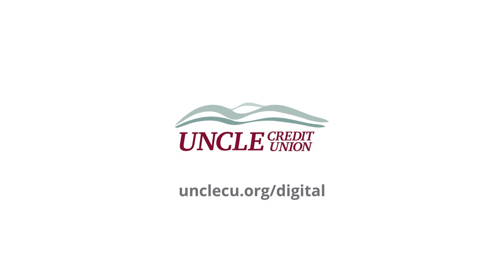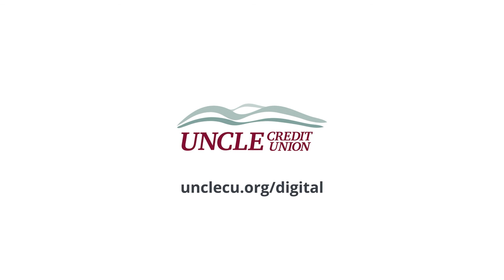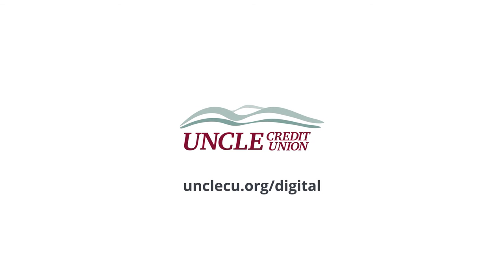If you have any questions, chat now online or give us a call and we'll be happy to help. To learn more, visit unclecu.org/digital today.